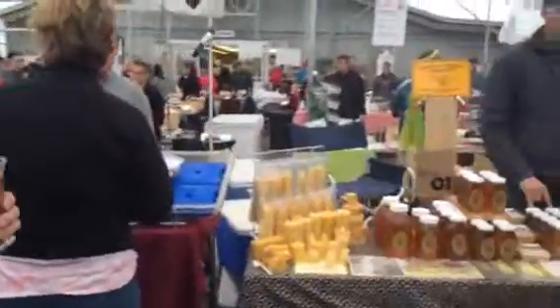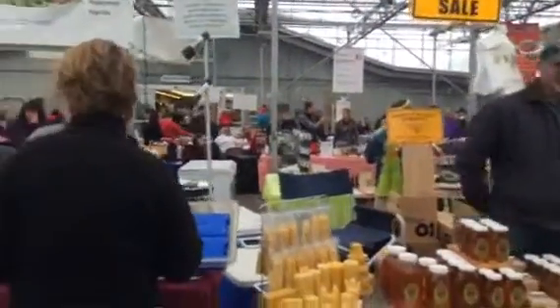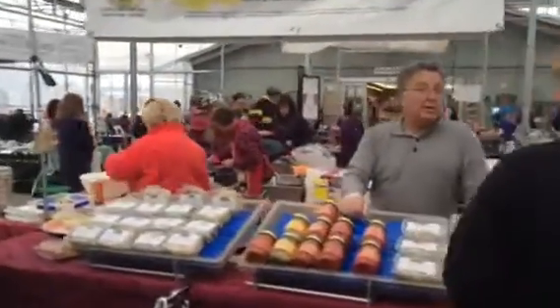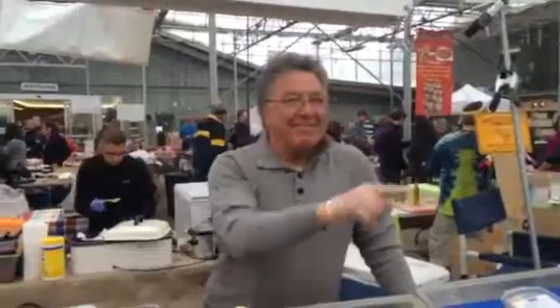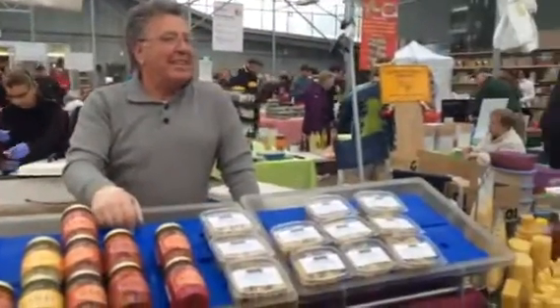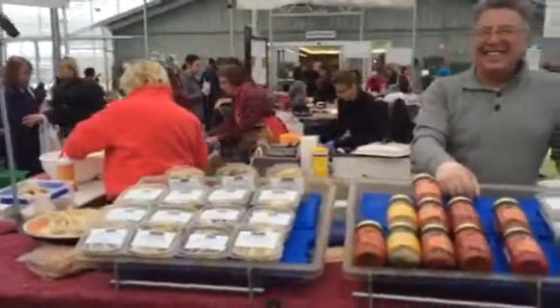We've got Hemken Honey over here. We've got Mia Familia — check out the ravioli. How's it going today? Good. How's that ricotta? Very good. Excellent — we'll take your word for it.